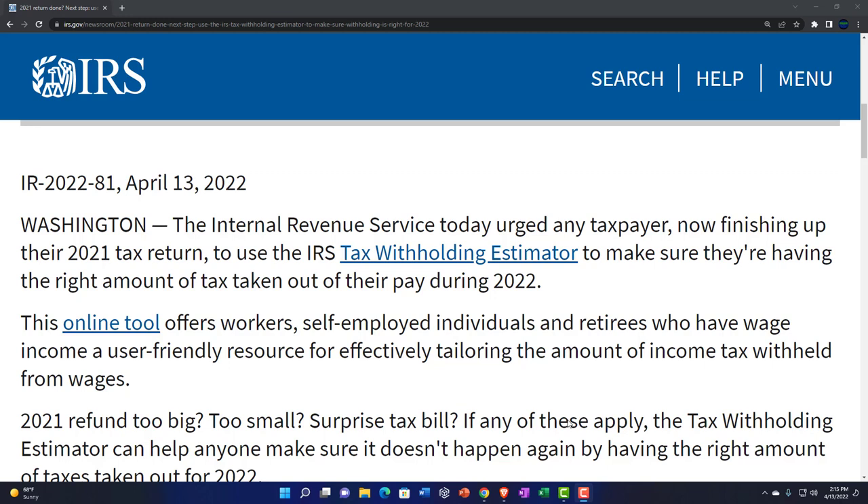In other words, in a perfect world, if it were an easy flat tax, for example, you would be paying the tax as you earn the money in tax year 2022. And then when you file the taxes by April 15th of 2023, it would basically be an information return, recalculating the tax you owe, which you had already paid. You wouldn't owe anything or get any refund at that point.